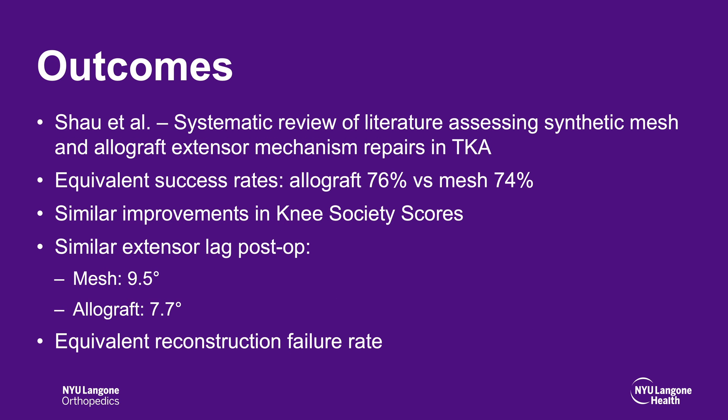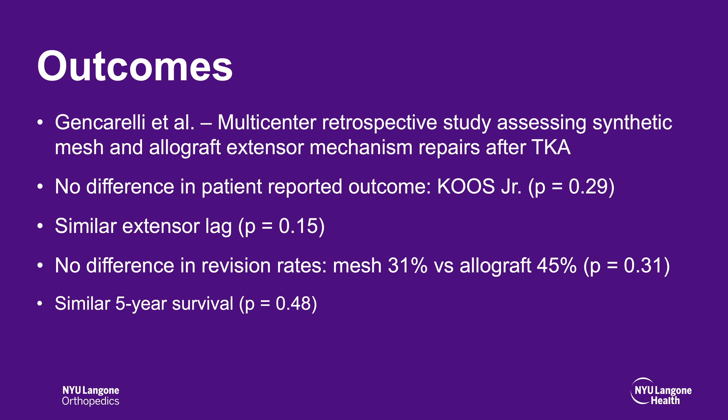A systematic review of the literature assessing synthetic mesh versus allograft extensor mechanism repairs in total knee arthroplasty patients found equivalent success rates between the two groups. In addition, similar improvements in the knee society scores and extensor lag postoperatively were noted. These groups also had equivalent reconstruction failure rates. A multi-center retrospective study found no differences in patient-reported outcomes and similar extensor lags postoperatively.